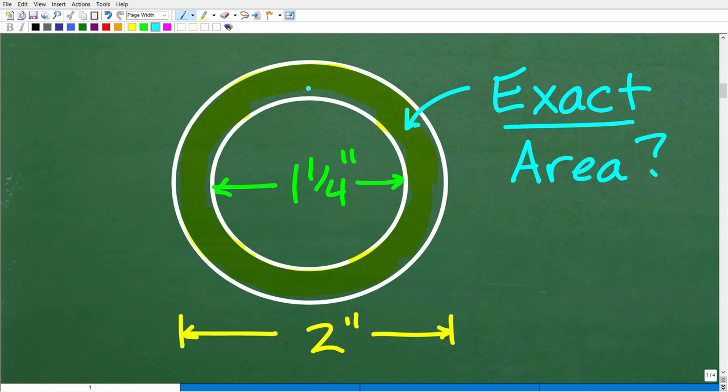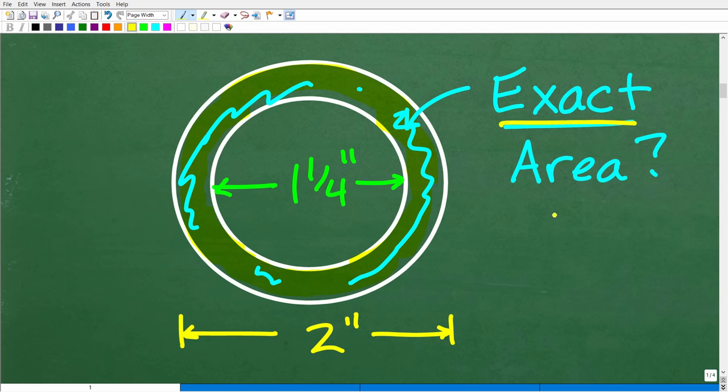The shaded part between the circles is the area we're trying to calculate — and more precisely, the exact area, not just an approximation. We need a strategy to find the area of this ring.